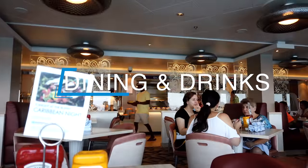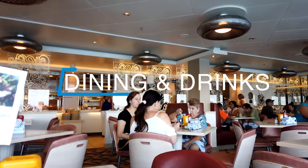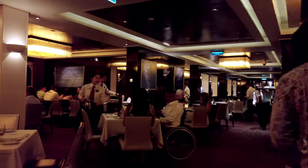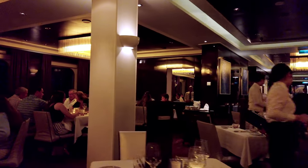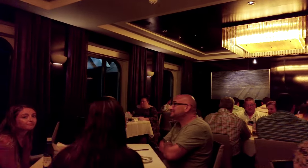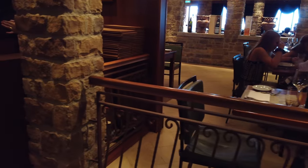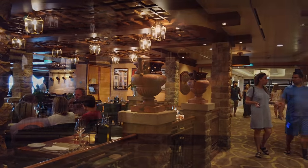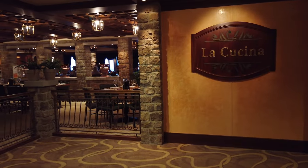Norwegian Cruise Lines has what's called freestyle cruising. This means you can cruise your way. There are no set dining times, and you don't need to dine with the same people like you do on other cruises where you're always with the same table group. You decide where and when you want to eat, and you just book it — very much like a restaurant on land. You either make a reservation or show up at the podium and ask to be seated, and if there's availability, they'll seat you.